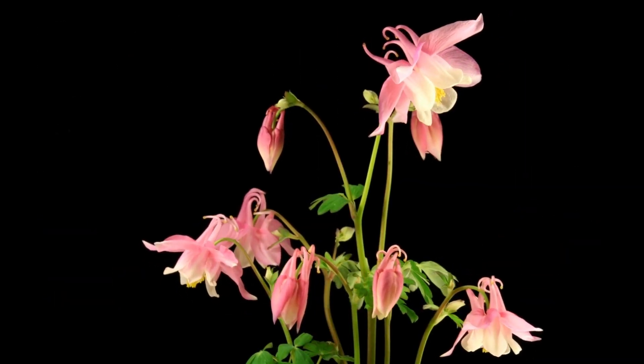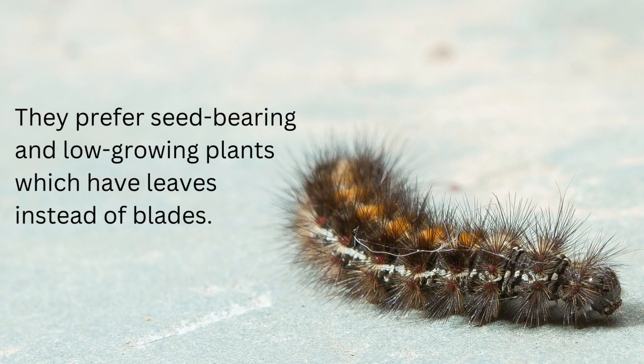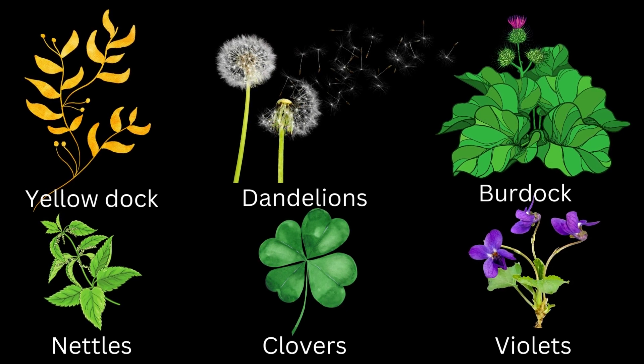Woolly caterpillars tend to eat herbaceous plants. They prefer seed-bearing and low-growing plants which have leaves instead of blades. Yellow dock, dandelions, burdock, nettles, clovers, and violets are some of their favorite plants to feed on.